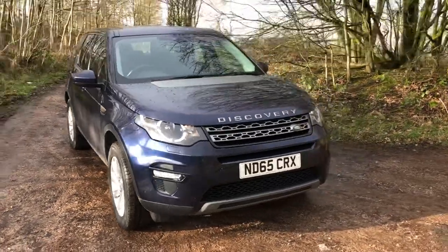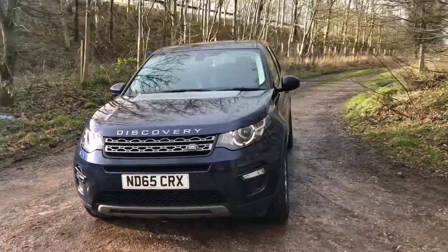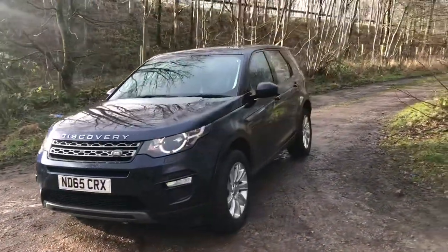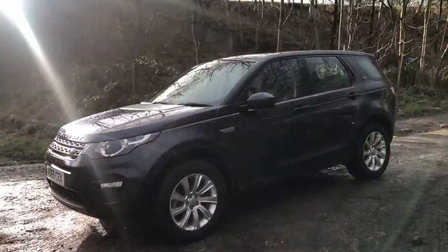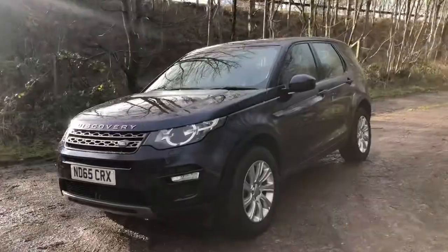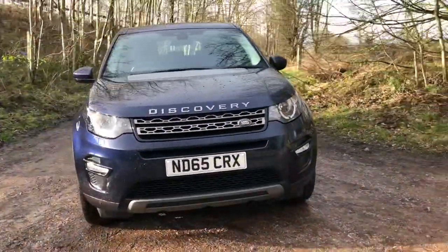I'm Lisa from Sammie Lee's Motors and I'm here to introduce to you this 2015 65 plate Land Rover Discovery Sport that we have in stock. This is the 2 litre TD4 SE Tech Auto with 180 brake horsepower, with 43,122 miles on the clock and a full detailed Land Rover service history.